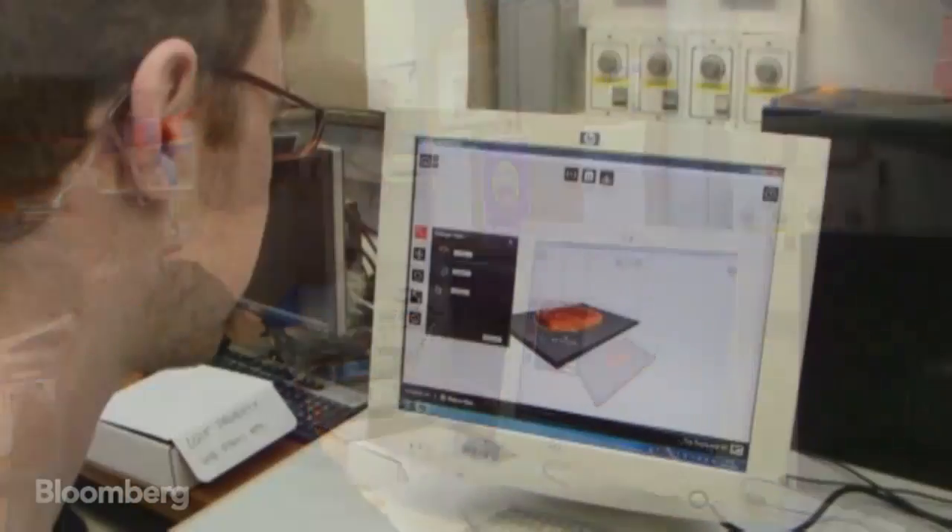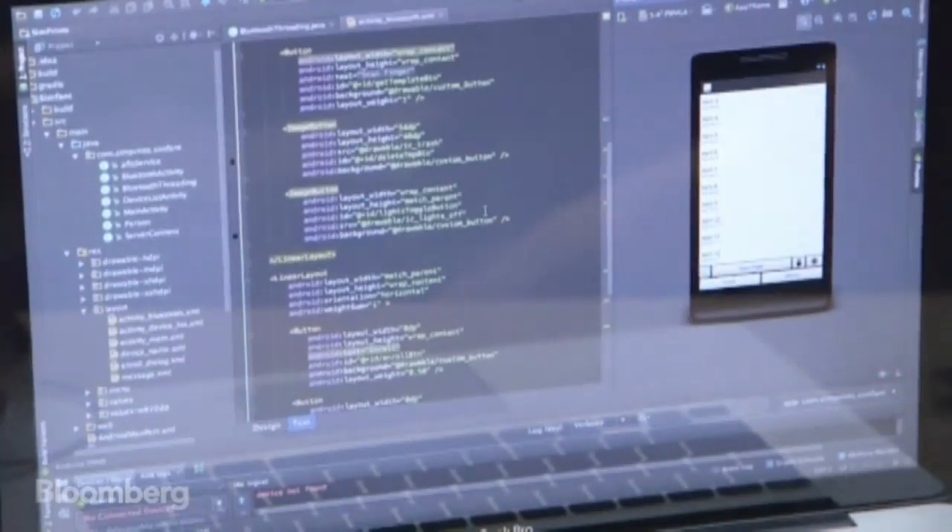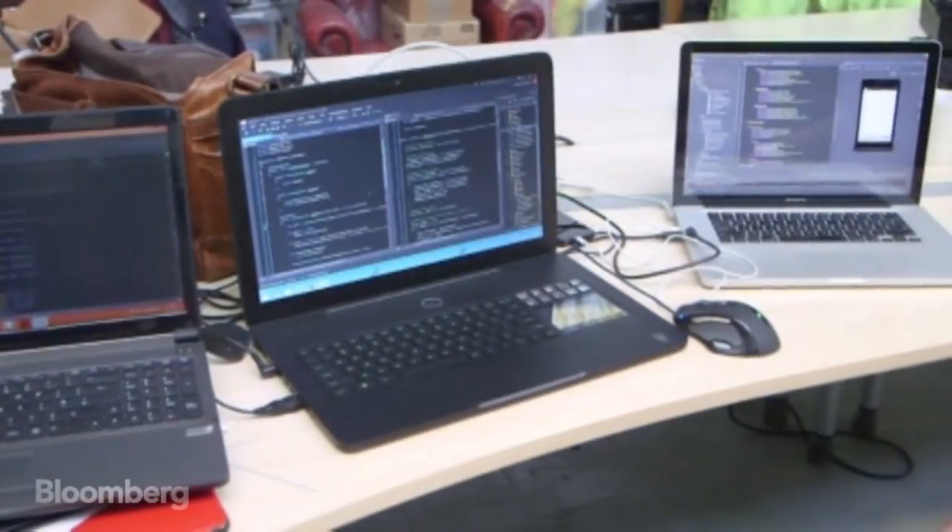The devices are designed, 3D printed, adjusted, and printed again as the ergonomics are refined. Chips are tested, and a specially designed algorithm gets the data from the fingerprint to a mobile phone.